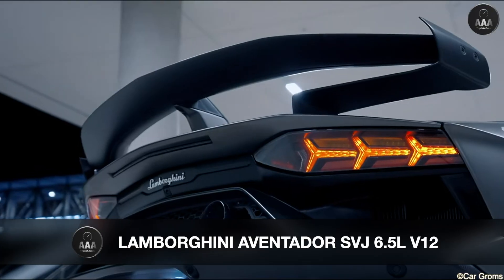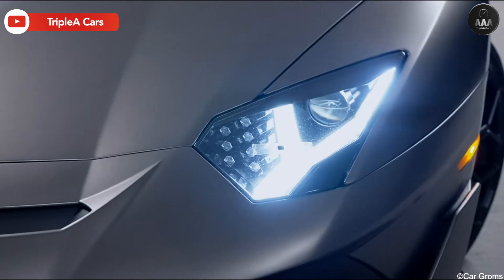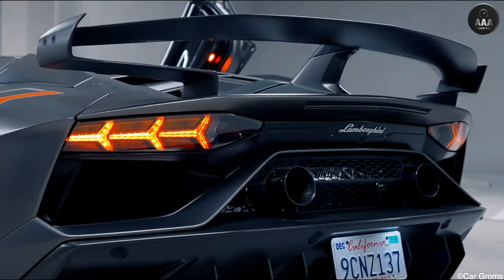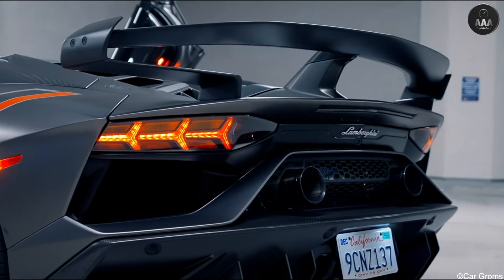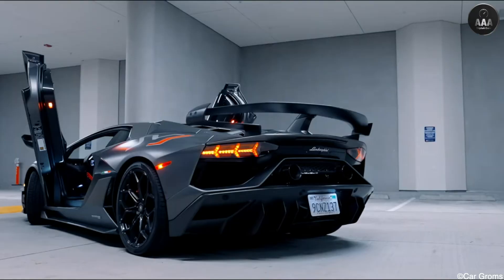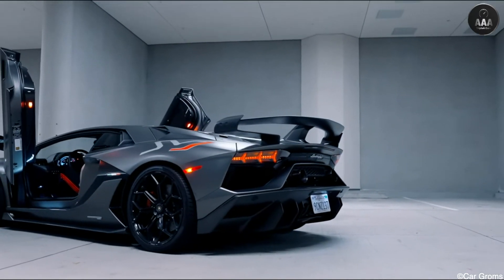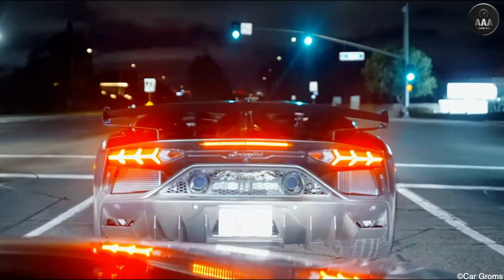The Aventador SVJ is the most extreme version of the Aventador, featuring one of the most powerful V12 Lamborghini has ever created. The 6.5-liter naturally aspirated V12 features titanium intake valves and modified cylinder heads, increasing the output to 759bhp — a 20bhp increase on the SV.